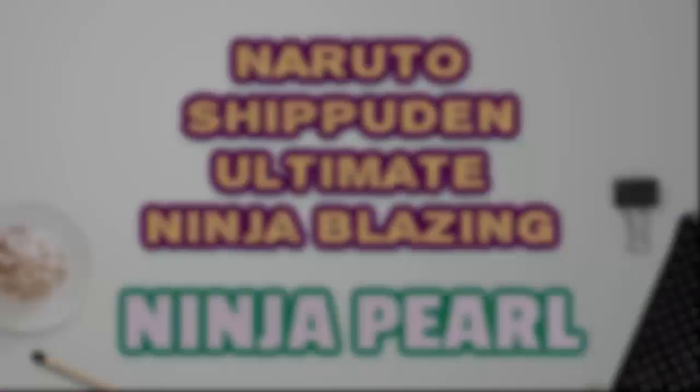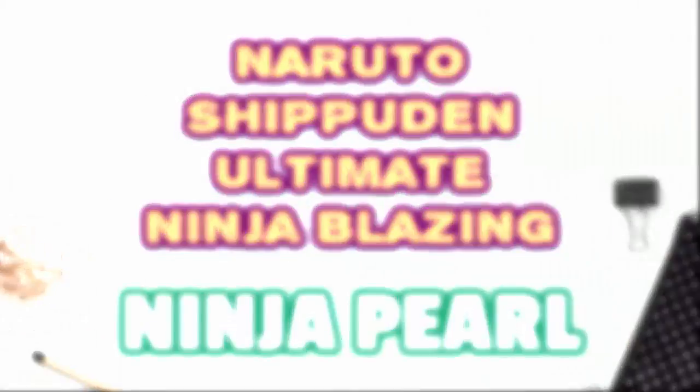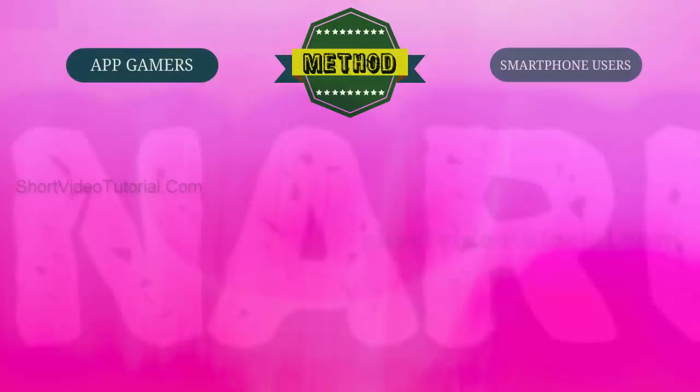Hello, today I am going to show you how to get free Naruto Shippuden Ultimate Ninja Blazing ninja pearls. This method will work exclusively for gamers and smartphone users. Just follow these three steps.